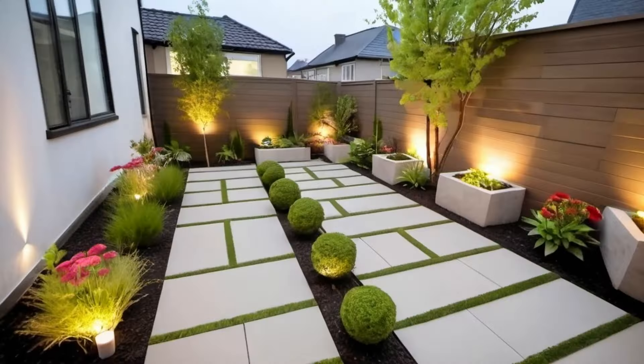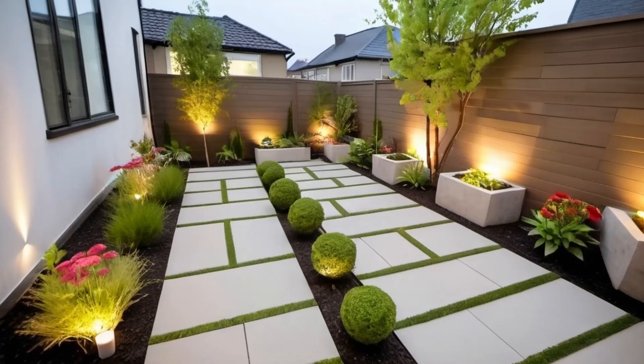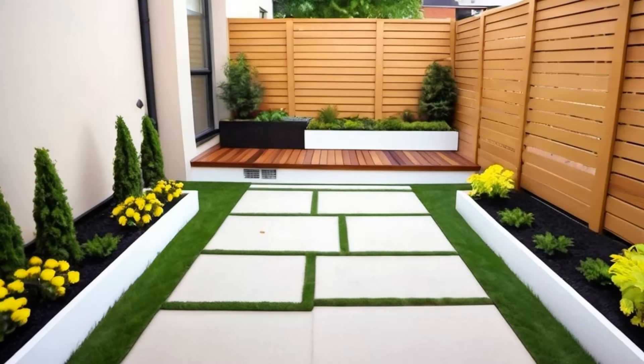Outdoor lighting not only brightens your backyard but can highlight a feature, draw your attention to elements of interest, or set the mood. There are many outdoor lighting options available, but remember to keep it simple — no over-the-top lamps or spotlights.